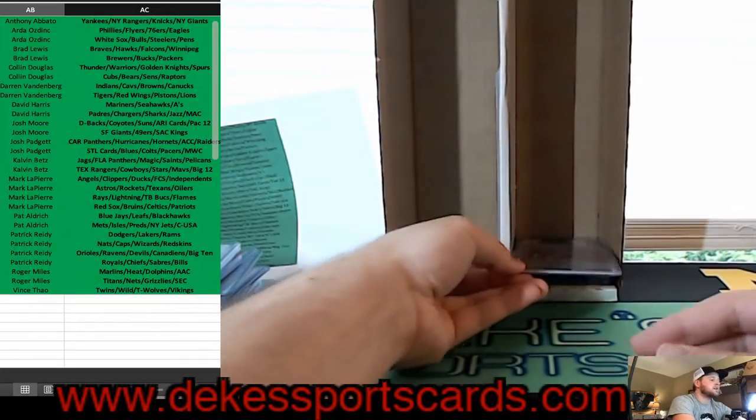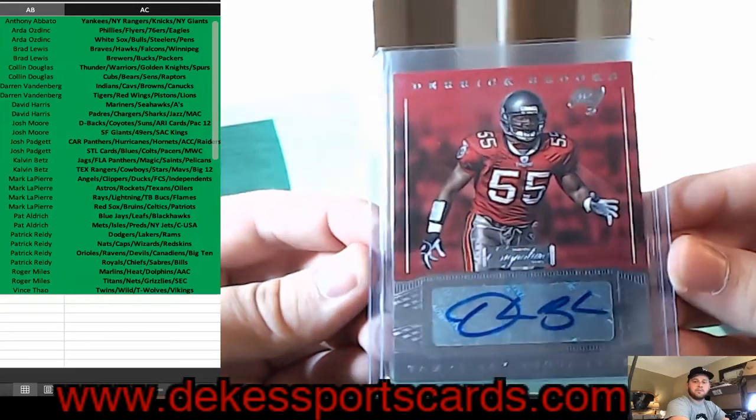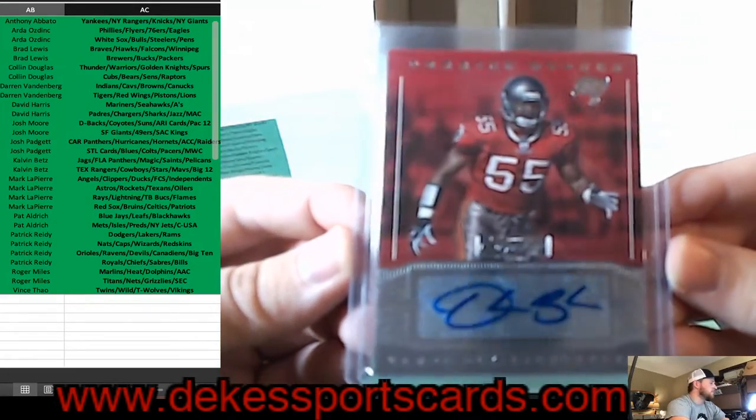For the Buccaneers, we have a Derek Brooks auto — a little bit of a throwback for the Buccaneers.